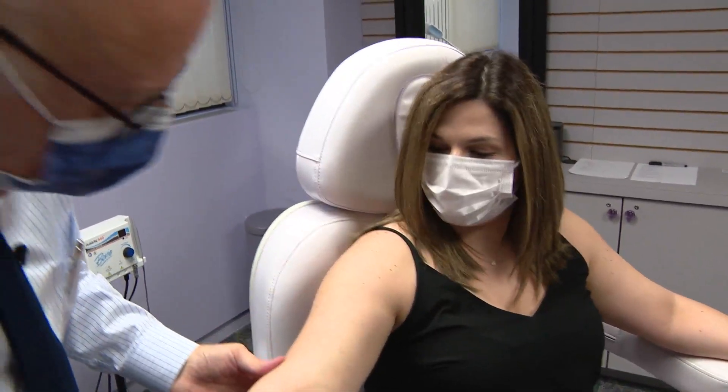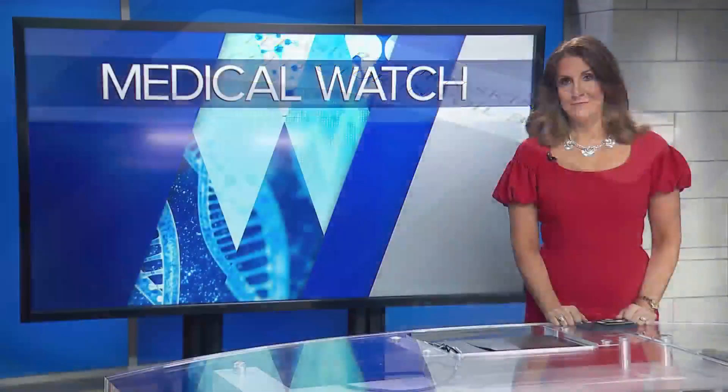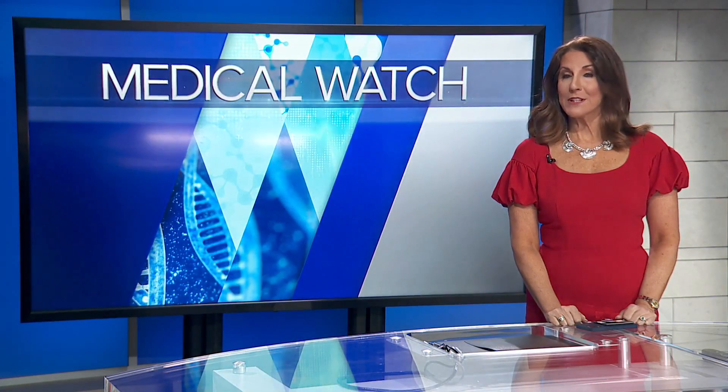For Lauren, who undergoes regular skin checks, it's peace of mind. It's definitely different, especially when you have multiple done at the same time. It's a much easier process — especially with the stickers. I would take that any day over a biopsy. The sticker test is covered by most insurance plans and can be done during a televisit for those in rural areas.